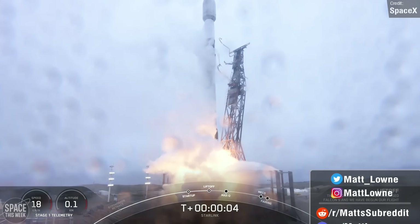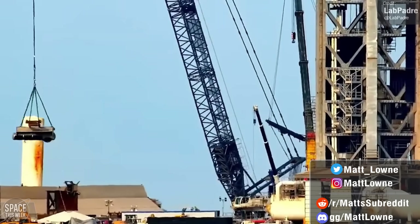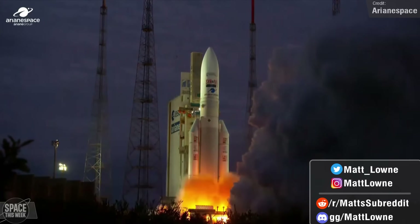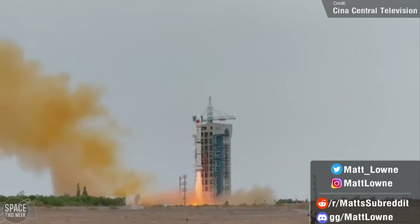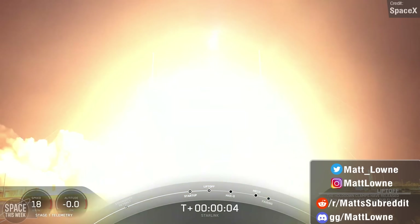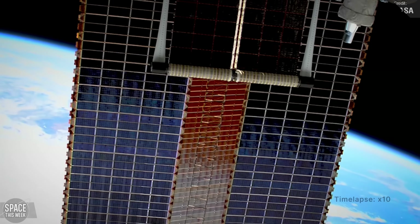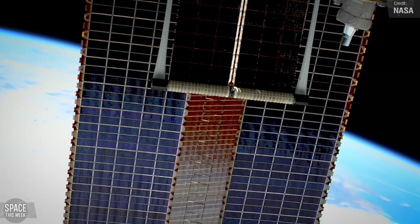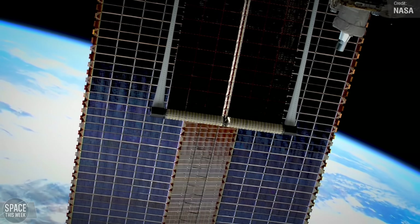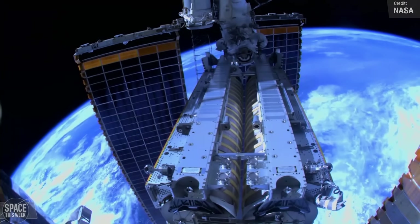SpaceX continues expanding Starlink, super-heavy shuffles at Starbase and major ship and launchpad updates, the last ever Ariane 5 mission, a mysterious Chinese satellite launch, a Falcon 9 launch and landing for the history books, and so much more to cover in today's installment of Space This Week. I'll also be looking back at the last six months of space station activities as 2023 passes its halfway mark, so sit back and enjoy this week's Space Roundup.